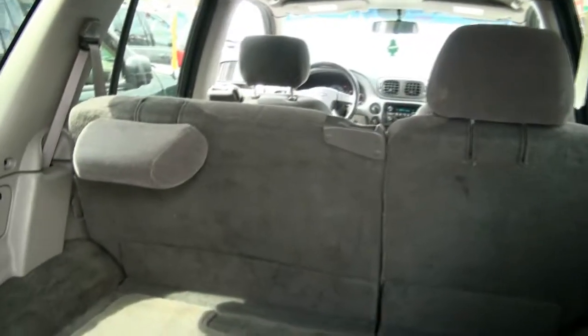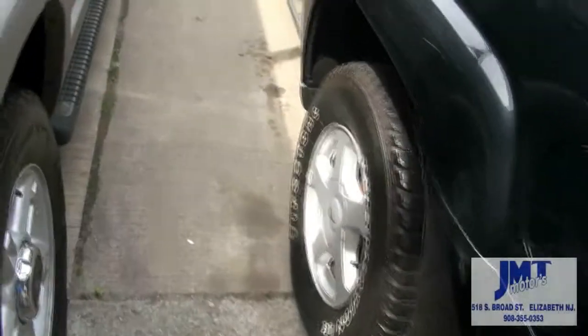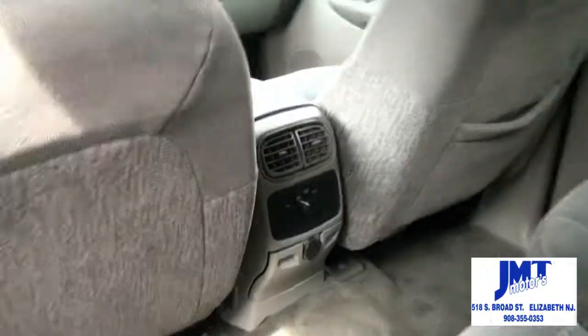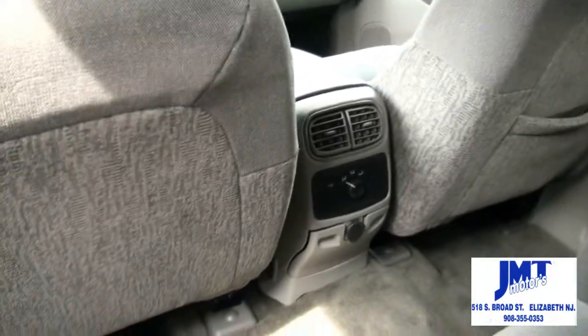Has a 60/40 split. See, it does have both headrests there. Also has the trailer hitch. Alloy wheels. Even in the rear it has its own air conditioning right in the middle, and you can control that.